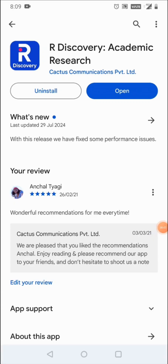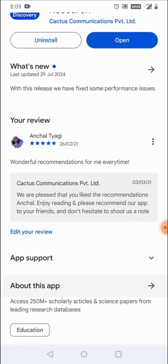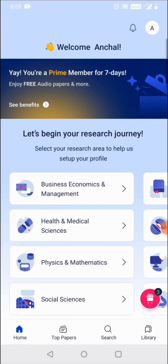Hi everyone, let me introduce you to this product called rDiscovery. rDiscovery is a new age literature discovery and reading tool that is loved by more than 3 million researchers worldwide. The Android app is rated 4.5 plus while the iOS is rated 4.8 plus consistently for the last four years across the globe.